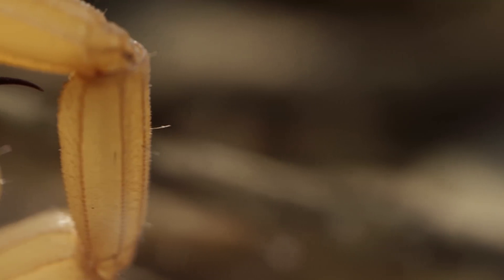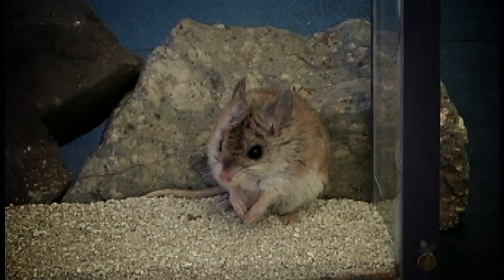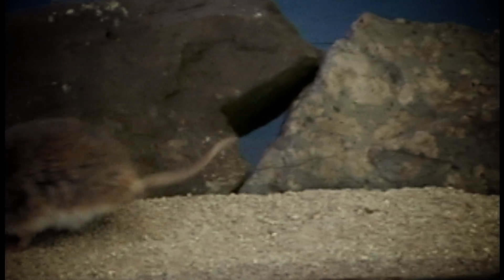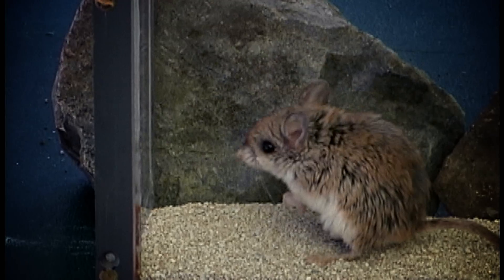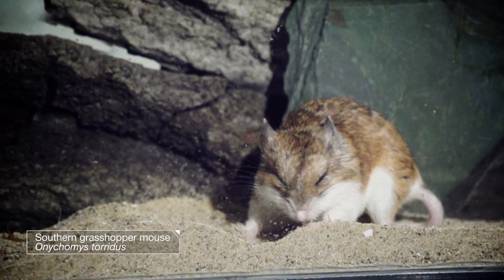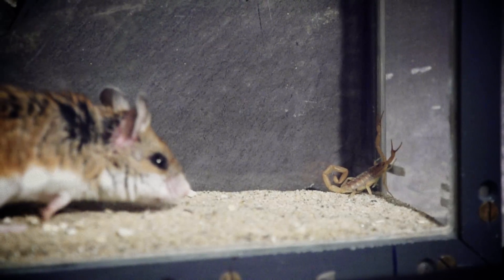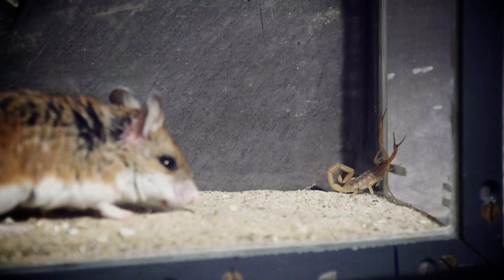But venom also serves as a powerful defense against being eaten. That's where the mouse comes in. Do not be fooled by its cuteness. The southern grasshopper mouse is a ferocious hunter, which is rare among mice. And it's got a taste for scorpion, which would seem like a death wish — but it isn't.